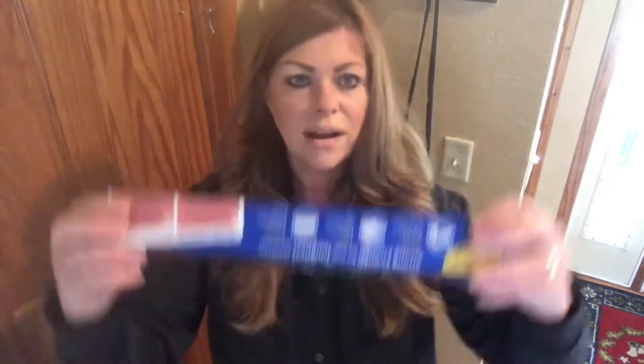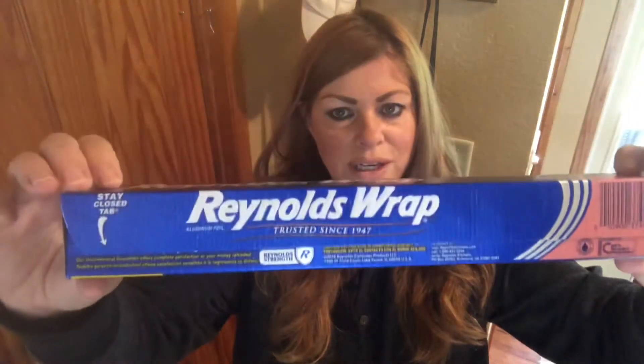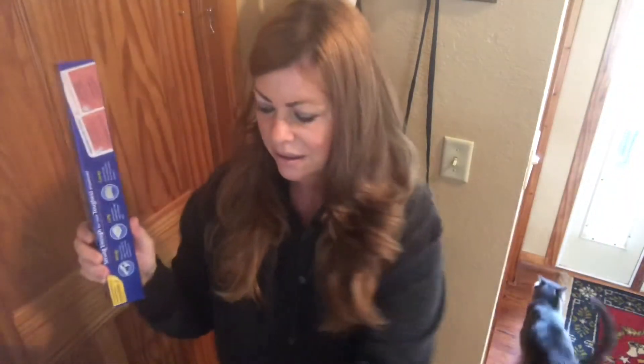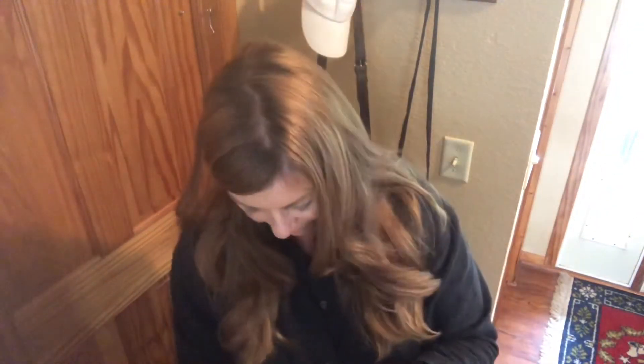Reynolds Wrap at the Dollar Tree — I mean it's 15 feet, but Reynolds Wrap at my grocery store for 40 feet is eight or nine dollars. I thought for camping or the camper, or I just needed it, that was a good value. The Dollar Tree's other brand, the red box, is a dollar and 40 feet but it's so thin it just tears and rips and it's aggravating, so I wouldn't recommend that. Reynolds Wrap is the best.